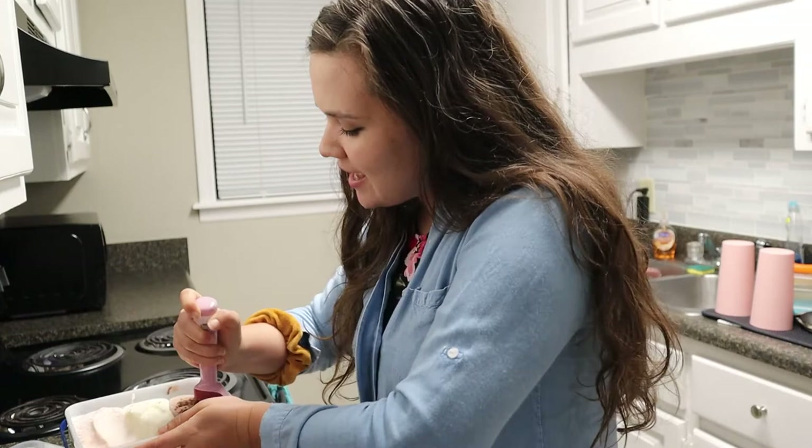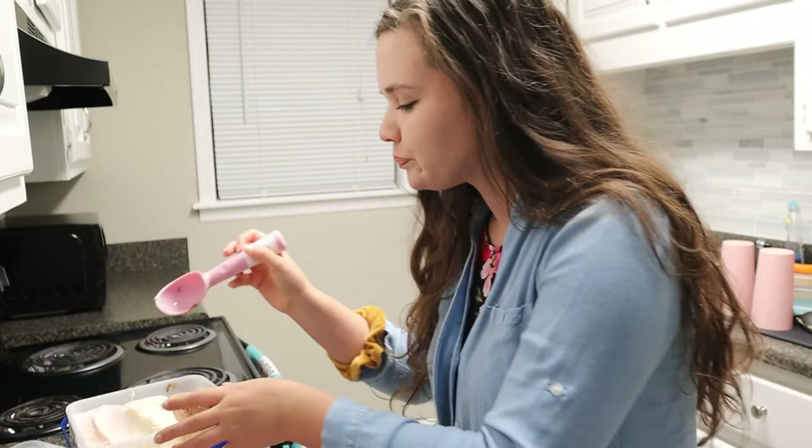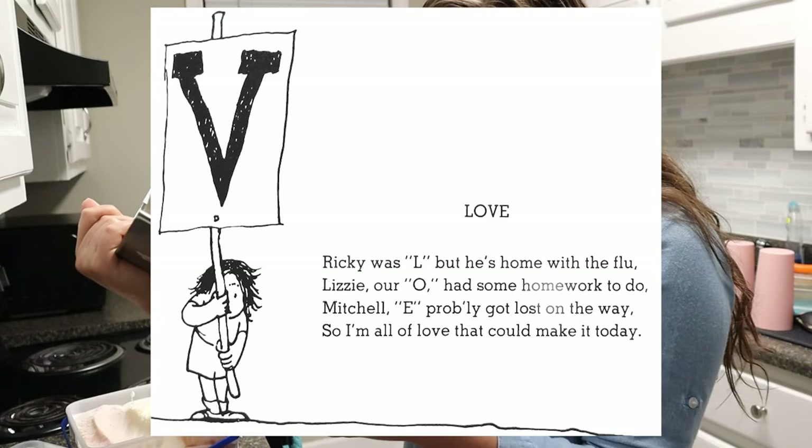The thing about Where the Sidewalk Ends is that sprinkled in between the bits of cheesiness and silliness, there are some really hard-hitting poems. There was one actually that took my breath away — I'll read it to you. It's called 'Love,' and it says: Ricky was L but he's home with the flu. Lizzy, our O, had some homework to do. Mitchell, E, probably got lost on the way. So I'm all of love that could make it today.